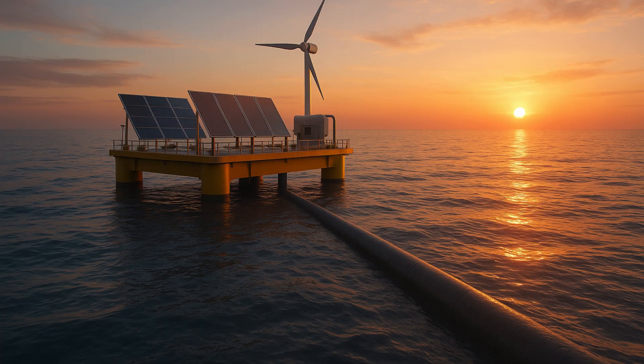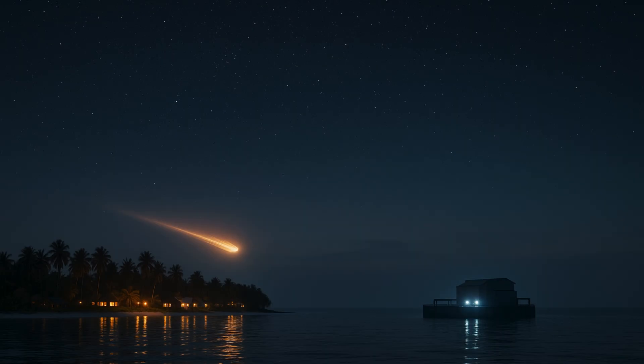Multiple desalination plants are operating in Lakshadweep. However, they are all powered by diesel generators. The OTEC is an attempt at delivering clean water from a clean energy source, Professor Balaji told Wion.